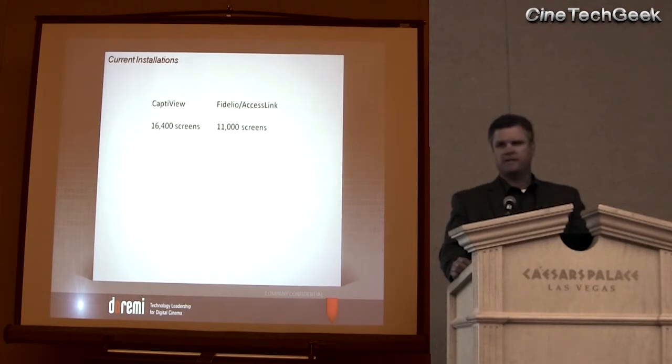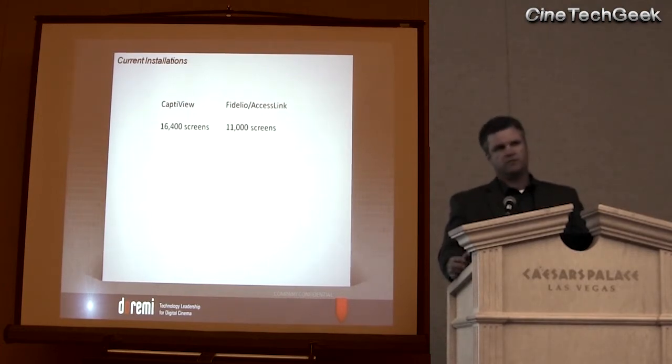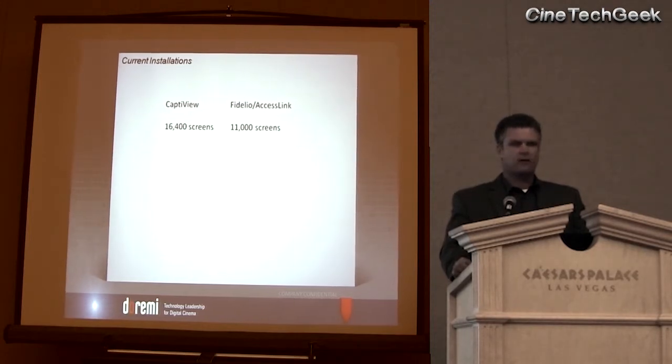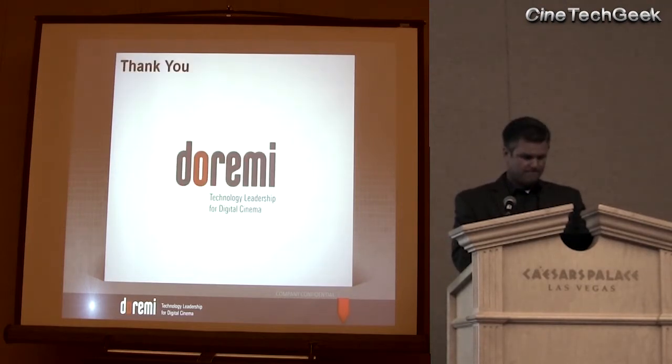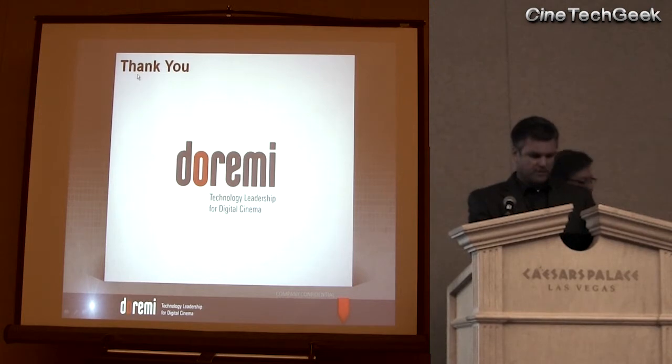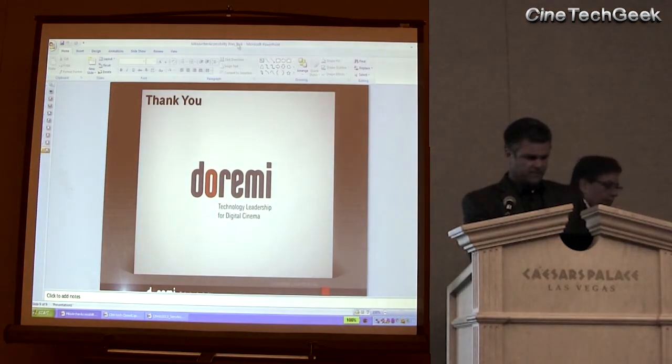We get letters and emails almost every day from people who are using the devices, so it's really nice to see that they're being utilized. A lot of exhibitors we speak to say, 'We don't want to put in one or two — nobody's going to use it.' That may be the case in some communities, but they are getting used, and they're getting used a lot. So hopefully you'll see the benefit of installing the accessibility features. If you want to come see the different technologies and ask about specific pricing for your theaters, please come visit us on the show floor.